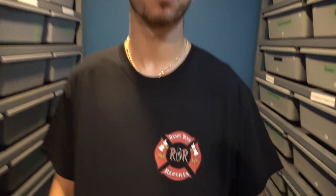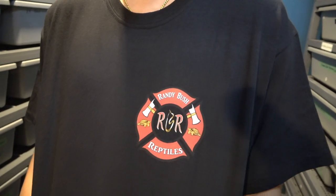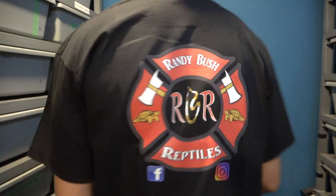Hey, what's up guys, it's Austin here from Royal Highness Python. In today's video I got a really cool unboxing for you guys — a split snake from me and Lord a Lion. Huge shout out to Randy Bush Reptiles; as you can probably tell from the logo, he's also a firefighter. Really cool, thanks so much for all you do. Definitely go check him out — Randy Bush Reptiles, RBR.